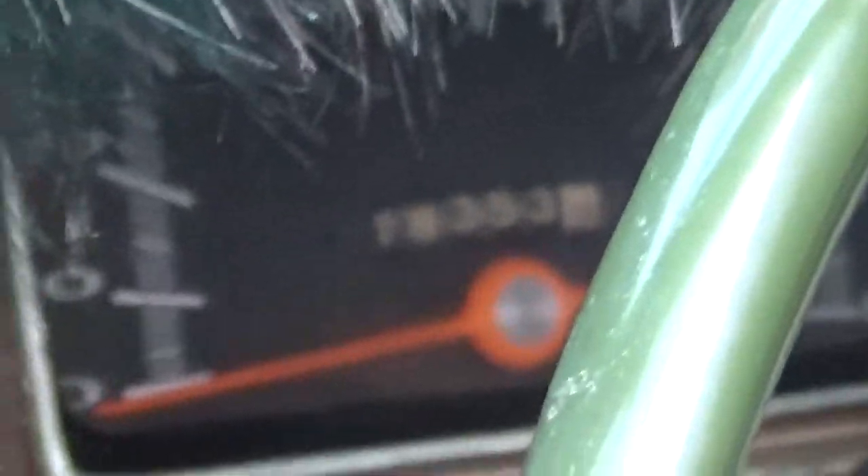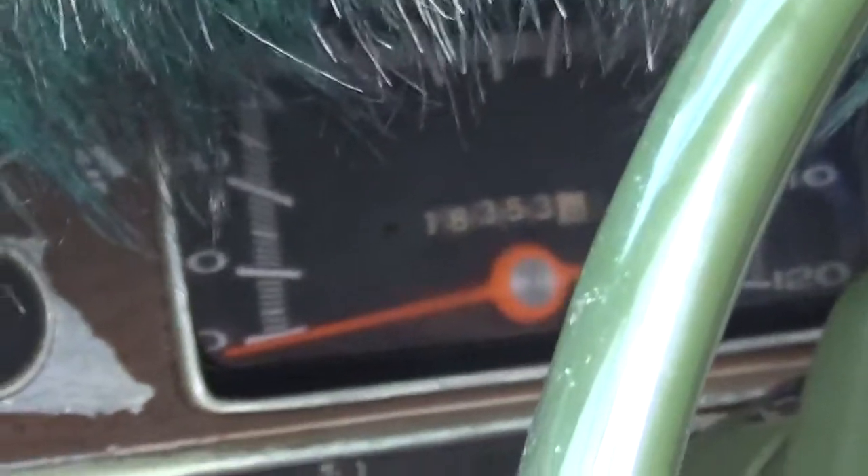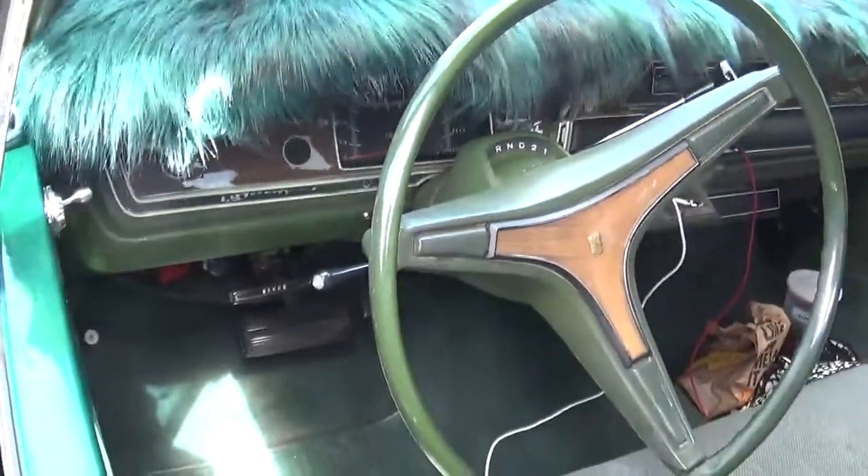Looks like it's got about 18,353 miles on it. Of course, it's an automatic.